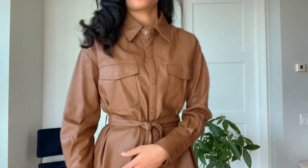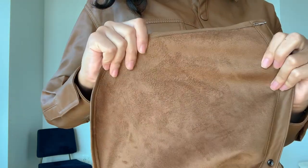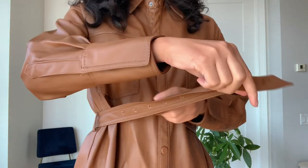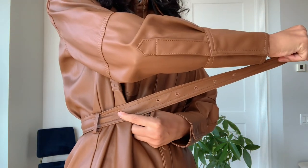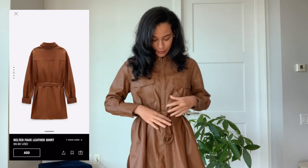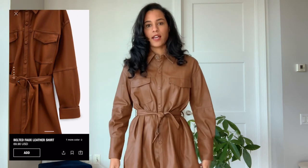This is their belted faux leather shirt. First of all, this feels like butter — so good. It's got a beautiful suede-type lining on the inside. The only downside is that the belt doesn't fit me; the holes just didn't line up. I was probably around here, so I just had to belt it differently. If I were to use this kind of belt I'd probably just end up using my own.